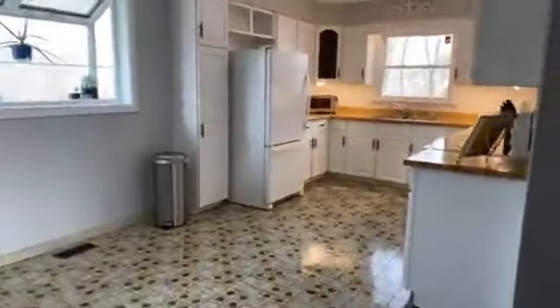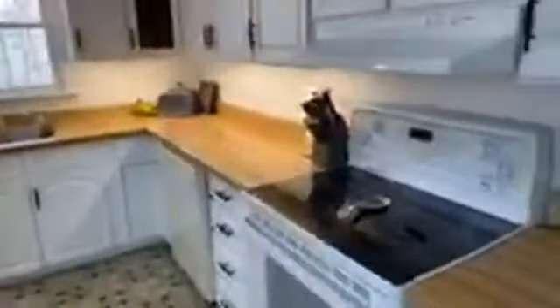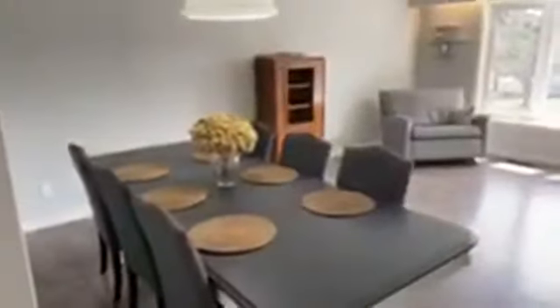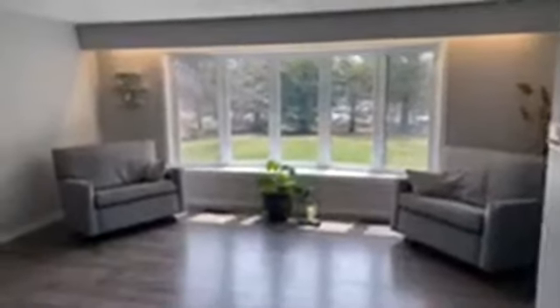Up a couple of steps we have a big large eat-in kitchen featuring under-the-counter lighting, a dishwasher, stove, and nice bright big windows. Then walking through here to the living and dining room combination — again gorgeous high-end laminate flooring. We have crown molding and a big beautiful bright bay window. Awesome place for entertaining.